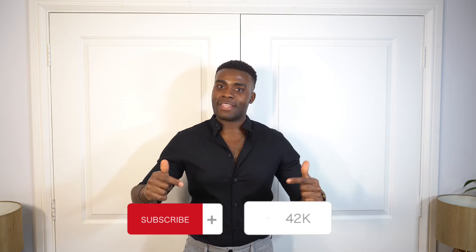Hey gents, welcome back to Elevation Star's YouTube channel. Before we start the video, make sure to subscribe, like, and share the videos because we're trying to grow so more guys can get the message on how to elevate their fashion game.